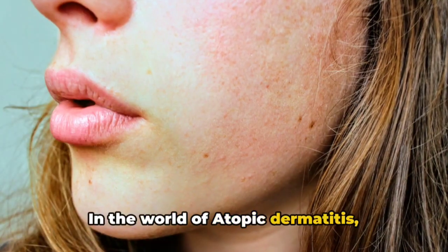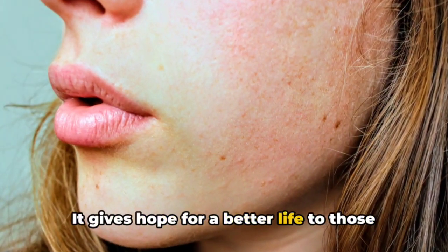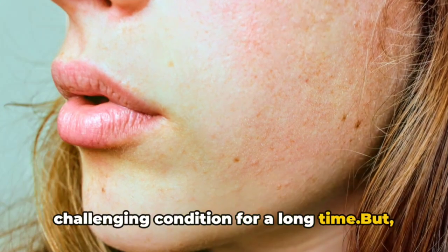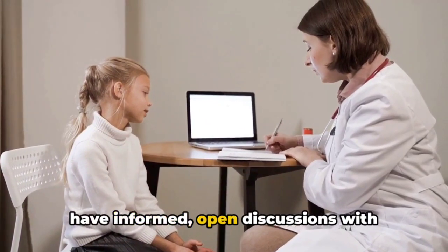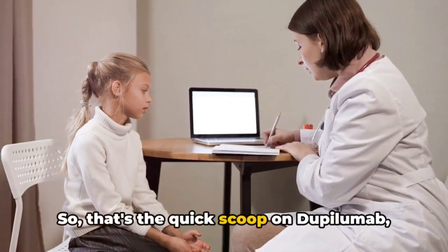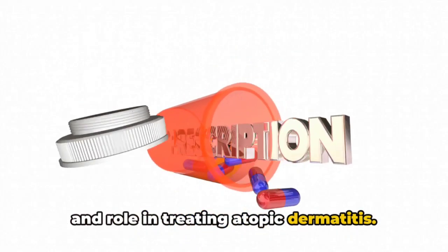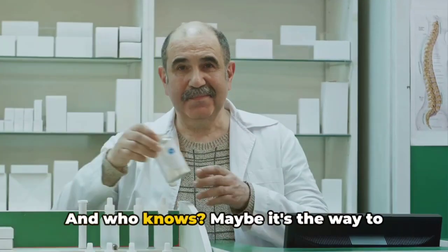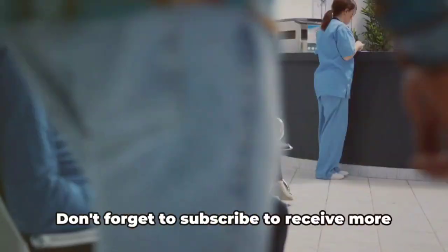In the world of atopic dermatitis, Dupilumab is undoubtedly a game changer. It gives hope for a better life to those who have been struggling with this challenging condition for a long time. But as with all medical treatments, it's important to have informed, open discussions with healthcare providers to ensure it's the right choice. So that's the quick scoop on Dupilumab and its role in treating atopic dermatitis — it shows how strong and effective modern medicine can be, and maybe it's the way to live a better life free from the suffering of atopic dermatitis.